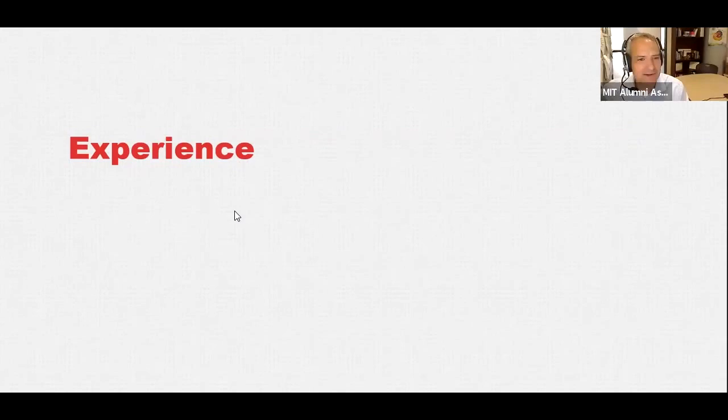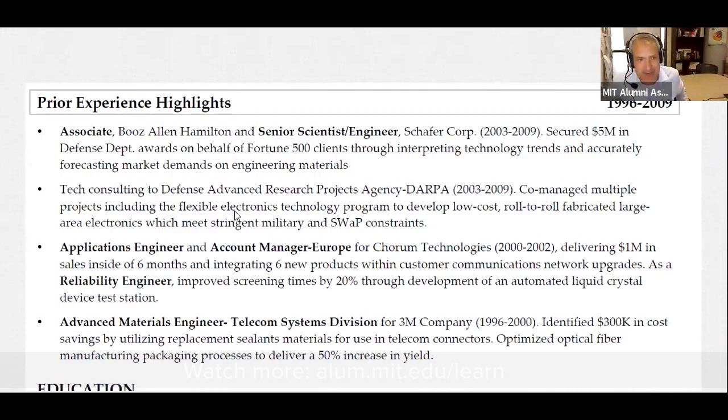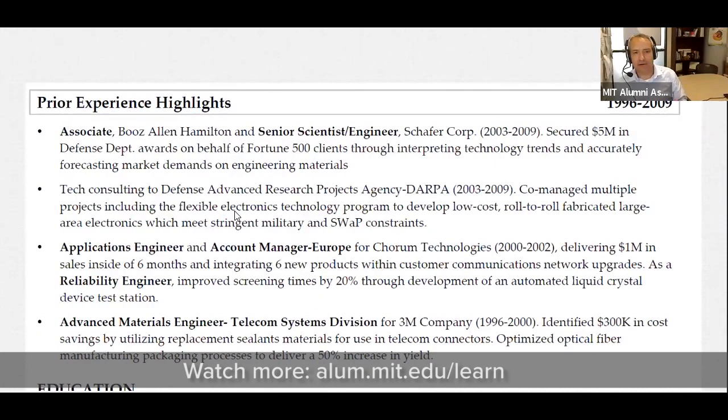Let's talk a little bit about experience, specifically those of us with deep wells of experience. Here's an excerpt from one of the resumes we received — 'prior experience highlights' over the course of almost 15 years, with a couple of roles and projects worked on. Are there other creative ways you've seen that approached in resumes for more senior experience and higher roles?